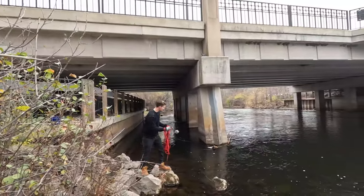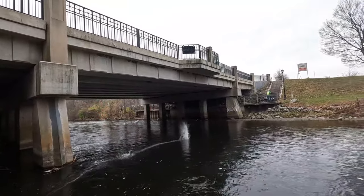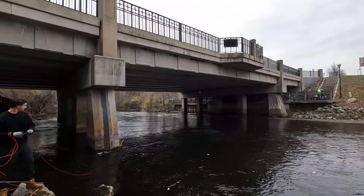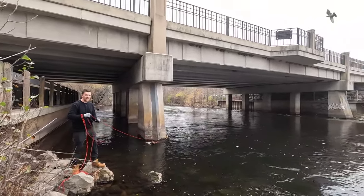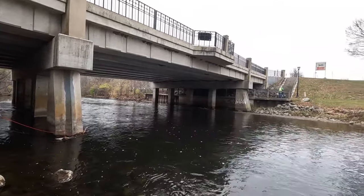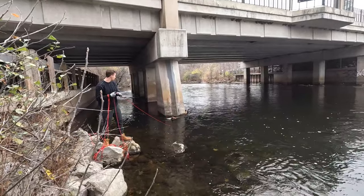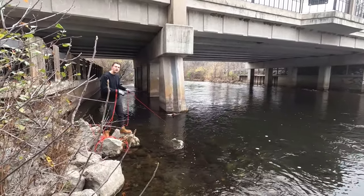Ready? Let's do it. Oh, the current — it's moving pretty good. It really is. Does it feel like it's vibrating? Yeah, it's probably the current.